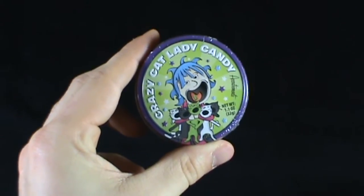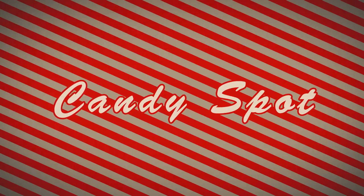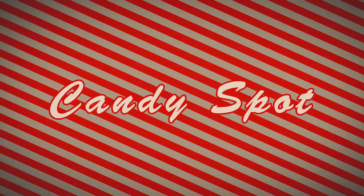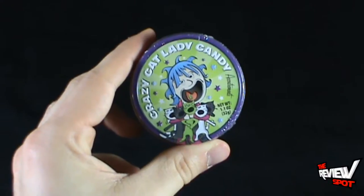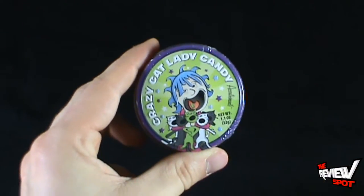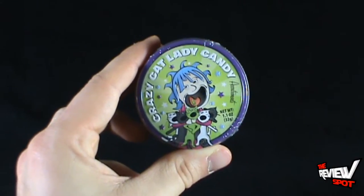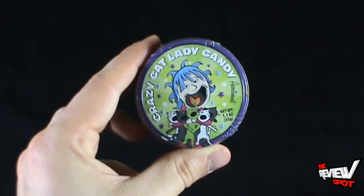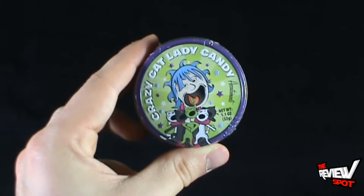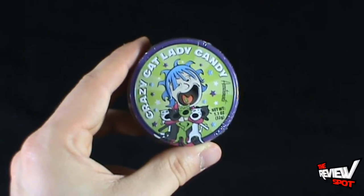Today's candy spot we're having a look at the Accoutrements Crazy Cat Lady candy. As somebody who owns a couple of cats myself, I might fall into the category of crazy cat person. This is Crazy Cat Lady, and it comes to us from the good folks at Accoutrements. I picked this up from stupid.com, so if you yourself are a crazy cat lady, or you know somebody that is, you might want to pick these up.